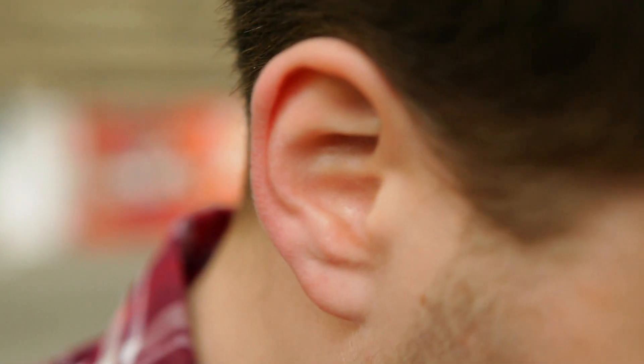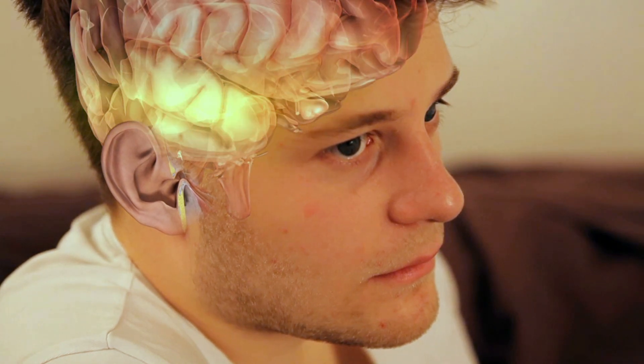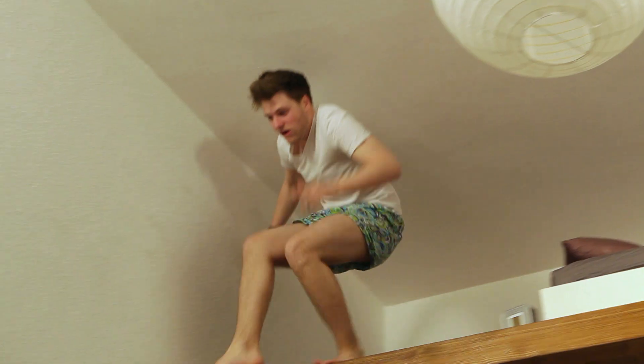Our ear can only wiggle wearily at speeds like that, because it works almost 50 times faster. That's why it can distinguish sounds with a hundred thousandth of a second between them. Because of our super-fast ear, the brain can immediately give the command to wake up. For Tim, that now means get a move on.